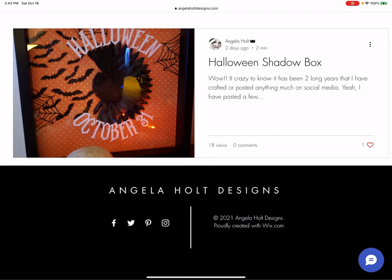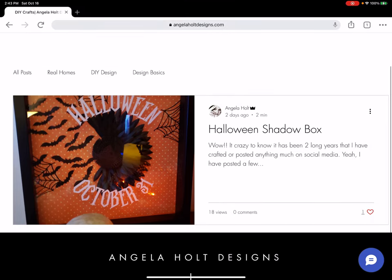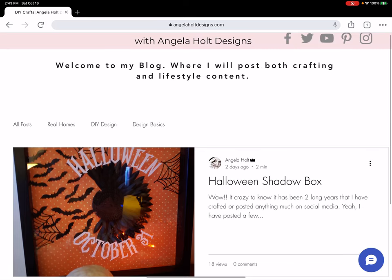As you can tell, you'll be taken to my blog section. I only have one blog post up because I'm just coming back after being gone for two years — I barely crafted in those two years. Here you'll learn about how I made this Halloween shadow box. There are actually two projects in this post, so you'll have to go check it out if you want to know.